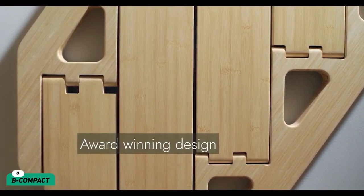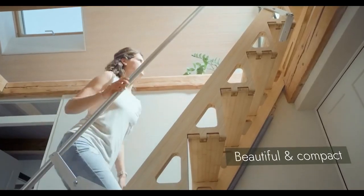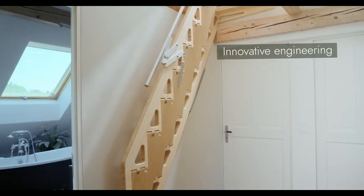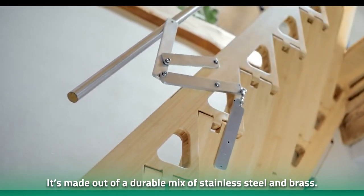Number 8: Be Compact. This is not your run-of-the-mill staircase. Users can fold the Be Compact flat against the wall owing to its unique folding mechanism. What's more, you can pull out the staircase from both the top and bottom. Made out of bamboo boards, the staircase offers flexibility without compromising on sturdiness. As for the railing, it's made out of a durable mix of stainless steel and brass.